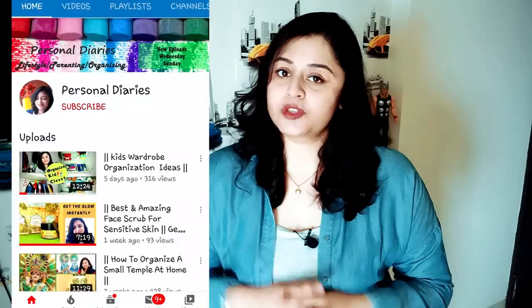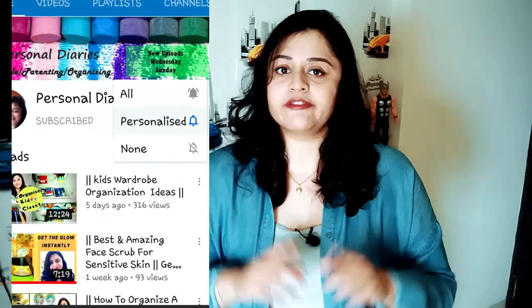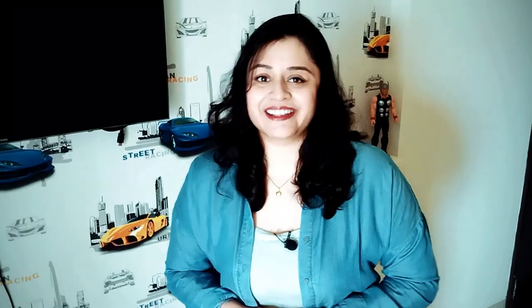Before moving ahead, if you haven't already, do subscribe, like, share, and comment. Press the bell icon and choose all notifications for all the latest uploads. So let's get started.